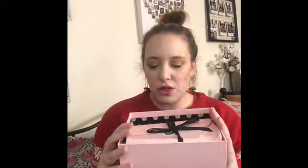There we have it. In normal Glossy boxes you will get a leaflet inside telling you a bit about each product - it doesn't look like there will be one in this box. So I'm just going to open it and see what we've got.